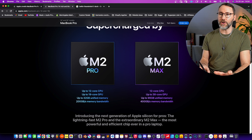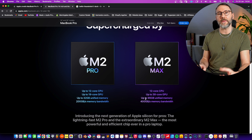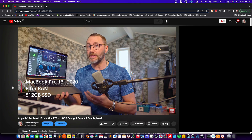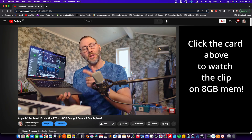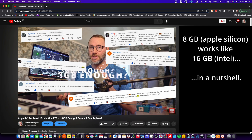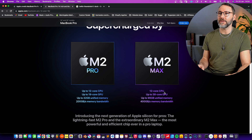With the M2 Pro you get 200 gigs of memory bandwidth, but with the M2 Max you get up to 400 gigs of memory bandwidth, and you get up to 96 gigs of unified memory. I already did a video on the unified memory system of Apple Silicon, but in general it operates like it has doubled the amount of memory compared to an Intel computer.